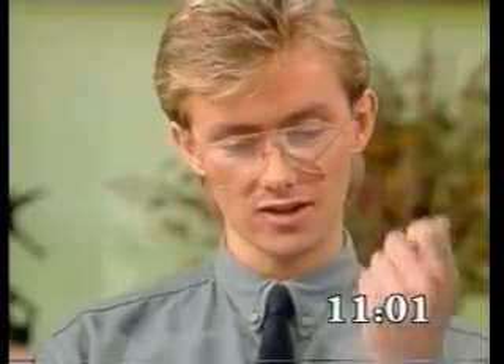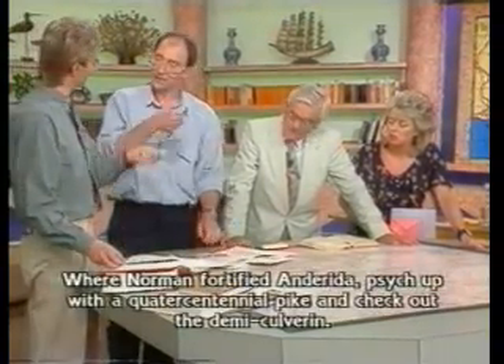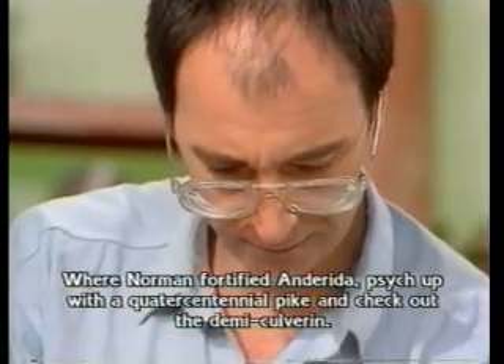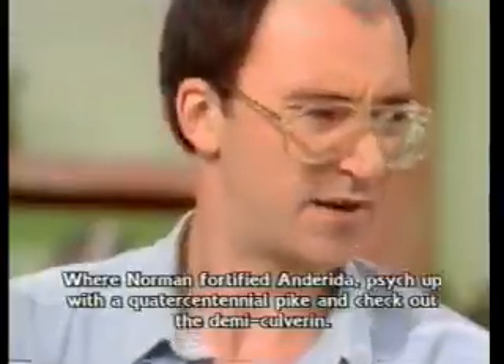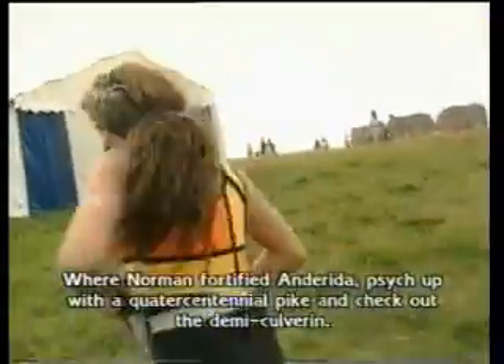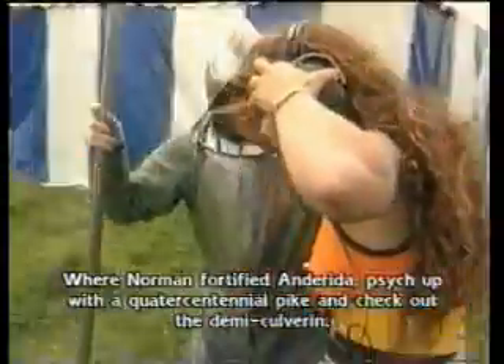It's probably one of the sticks that you ram a cannon with. Eleven minutes to go. They look quite terrifying. No, a pike is a spear. It's kind of a spear. It's got a sort of... Beefeaters have them, don't they? Is there no picture of a pike anywhere? I'm being met by this man. Hello, welcome to the 16th century.